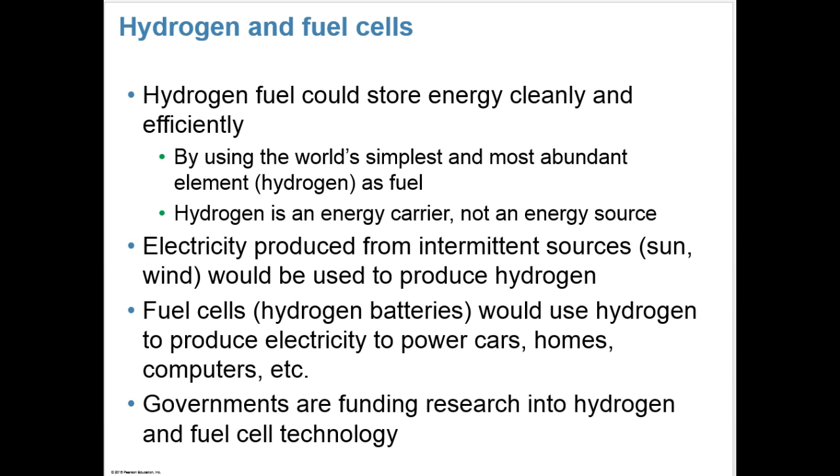Hydrogen and fuel cells are another alternative. Hydrogen fuel could store energy cleanly and efficiently by using the world's simplest and most abundant element, hydrogen, as a fuel. Hydrogen is an energy carrier, not an energy source. Electricity produced from intermittent sources like sun and wind would be used to produce hydrogen, and then fuel cells — like hydrogen batteries — would use the hydrogen to produce electricity to power cars, homes, and computers. Governments are funding research into this technology.